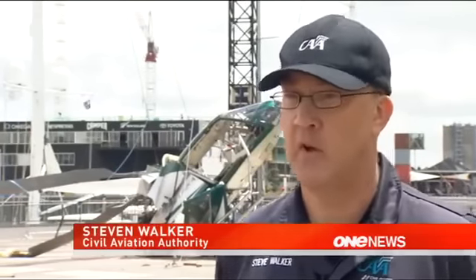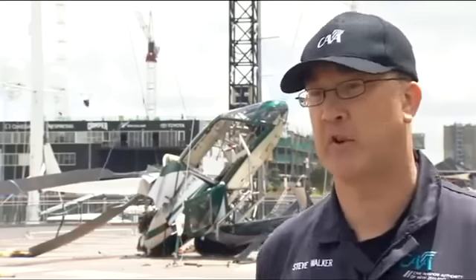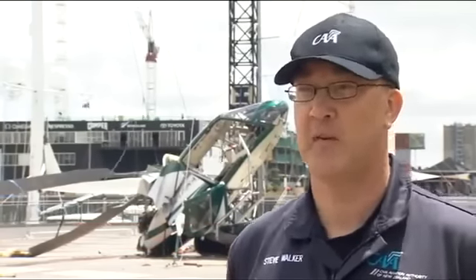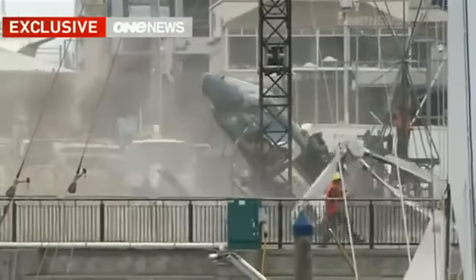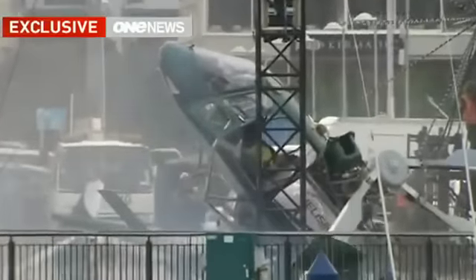In terms of safety, there are certain processes and procedures that need to be adhered to, and we'll be looking at whether or not this operation actually adhered to those processes. Safety investigators will closely analyse this footage and question eyewitnesses, who told One News it appeared the pilot didn't have much room for error.